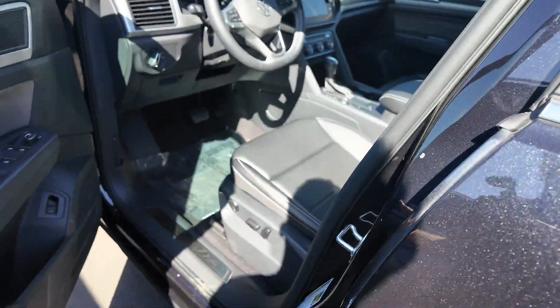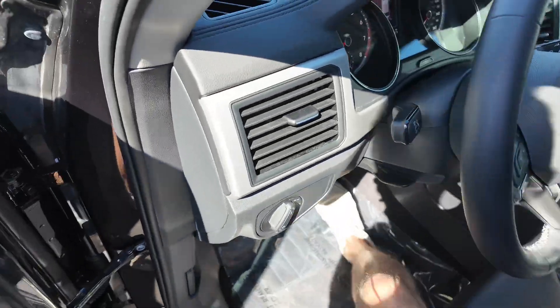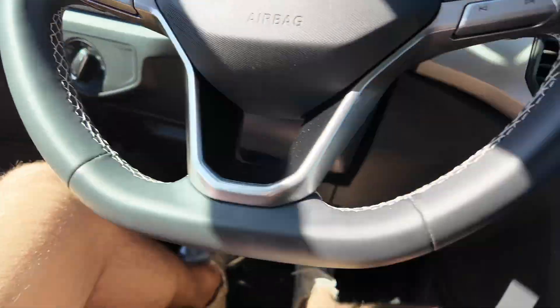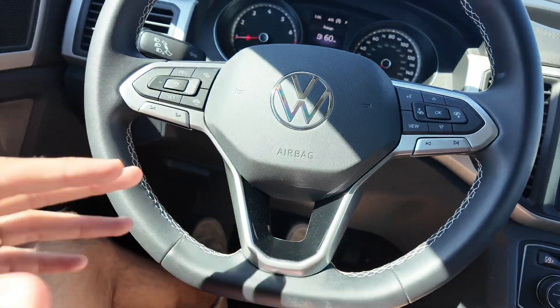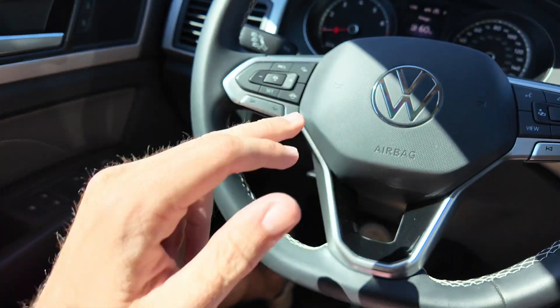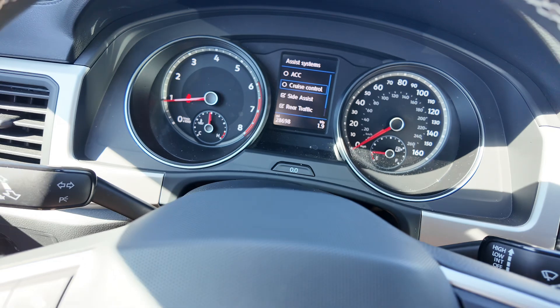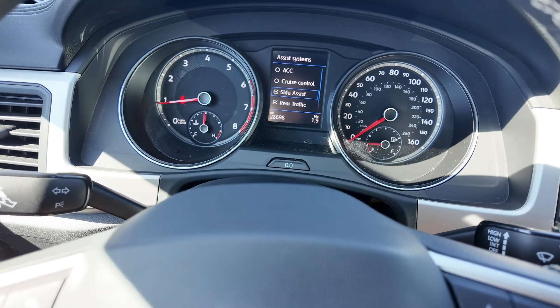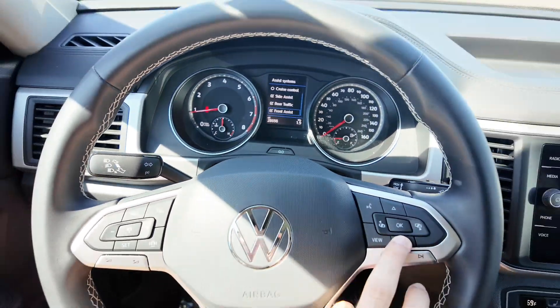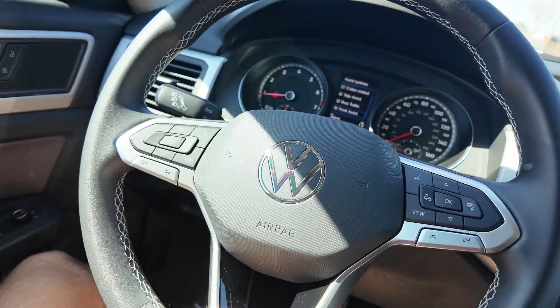Going to the front, this is where a lot of the magic happens. You get power adjustable seating for the driver and a little bit for the passenger. You've got that leather-wrapped steering wheel looking nice with your buttons. On this side you get adaptive cruise control — you can press this button to get those settings and navigate, turn it on and off. You also get side assist, rear traffic alert, front assist, and this does come with blind spot monitoring.